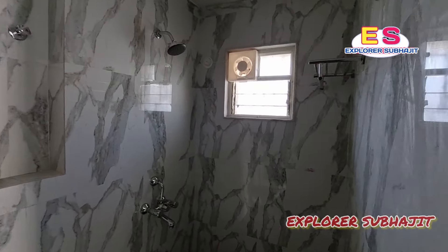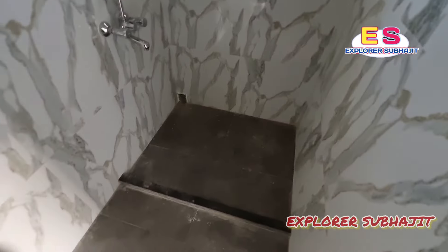This is the attached bathroom. This is also the attached bathroom. And this is the common bathroom, which is very good in terms of size.